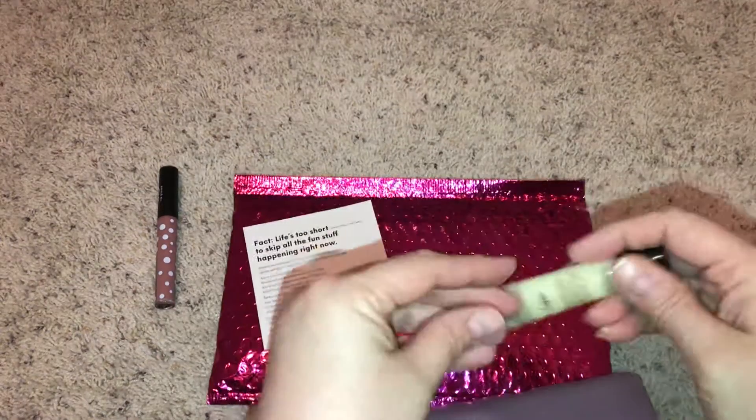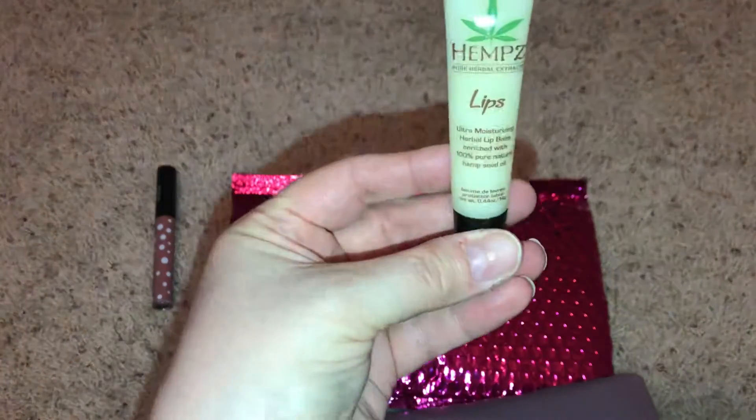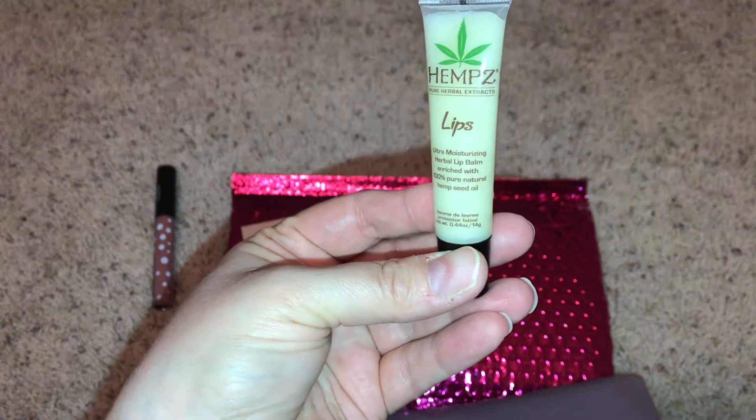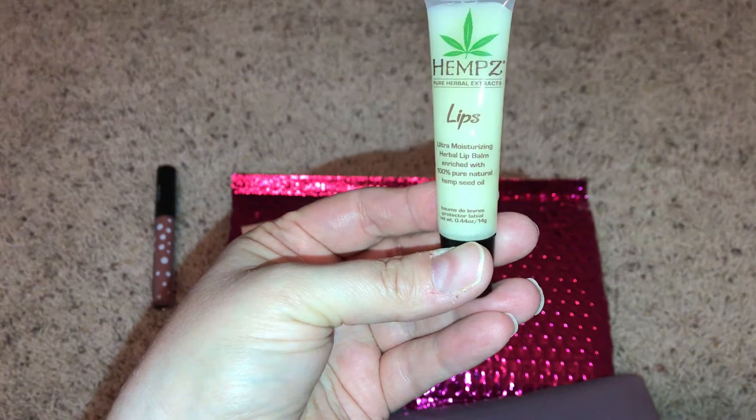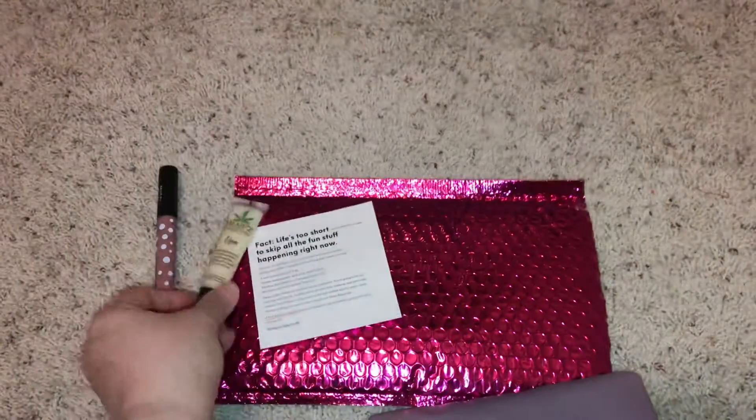Then we have Hemp Ultra-Moisturizing Herbal Lip Balm.